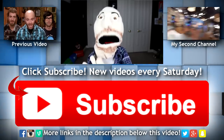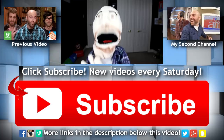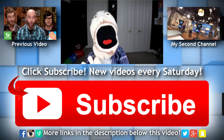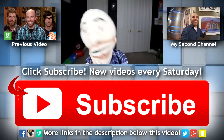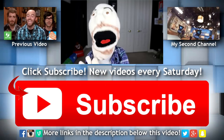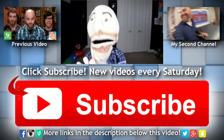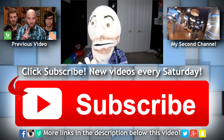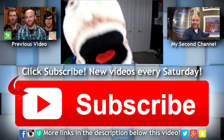Hey guys, thanks for checking out my new video. If you'd like to see future videos from me, remember to click the big red subscribe button below to subscribe to my channel. I release a new video every Saturday, and if you'd like to add me on Facebook, Twitter, Vine, Snapchat, or Instagram, the links to those will be in the description along with a link to check out my second channel. I'll see you all back here next week with a brand new video. Have a great weekend. Bye. I'm coming for you.